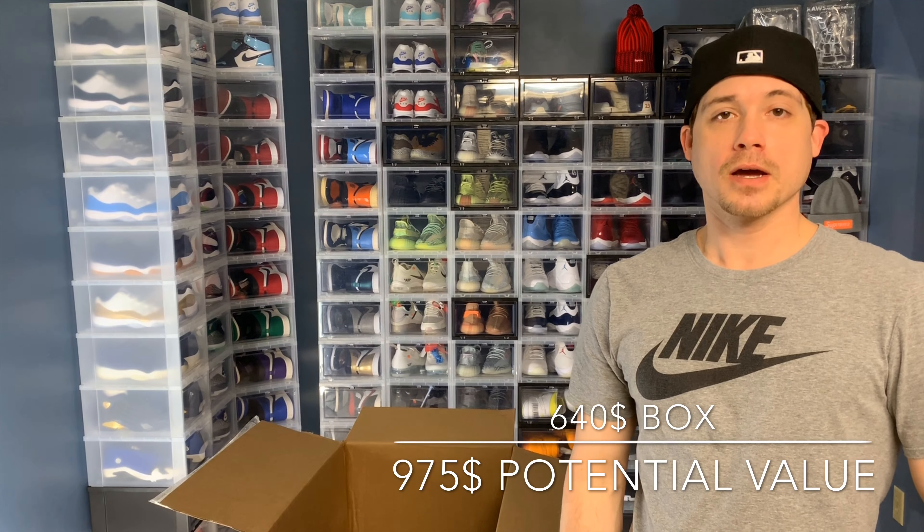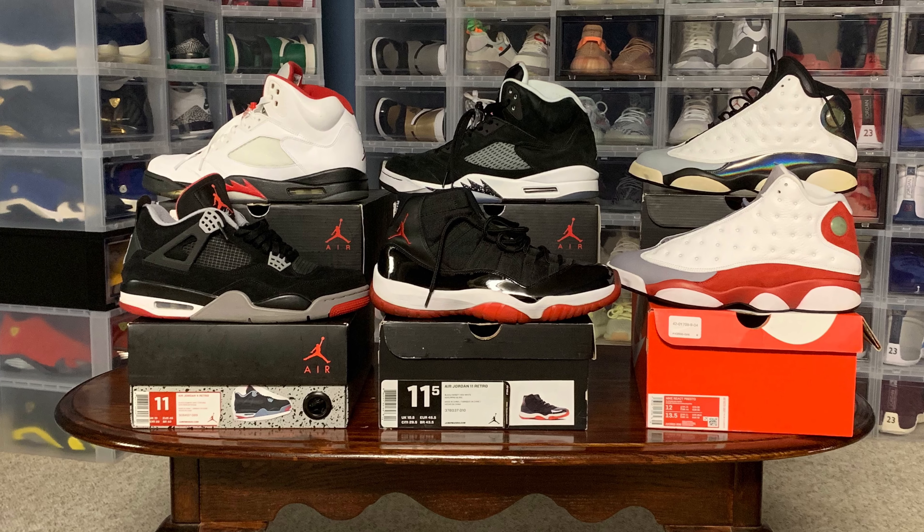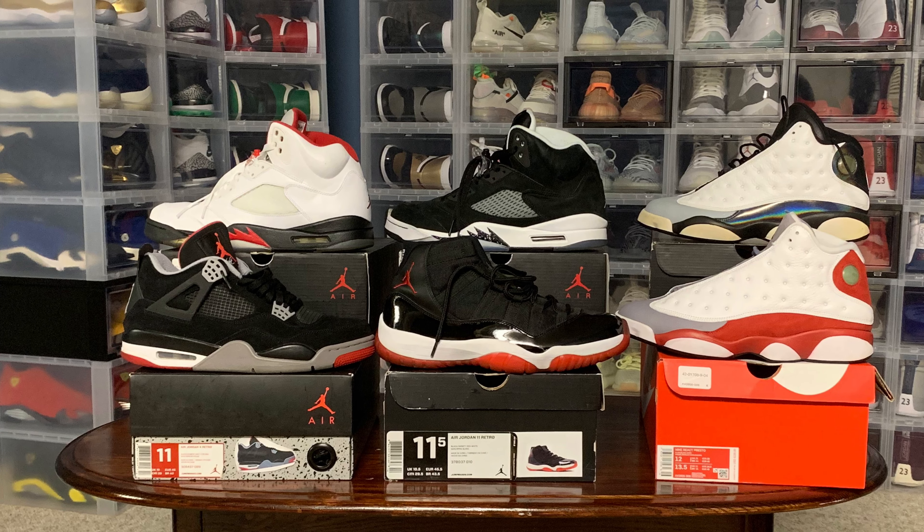Overall I feel pretty satisfied with this box. All Jordans — it's always fun. I appreciate you guys watching, see you again next time.